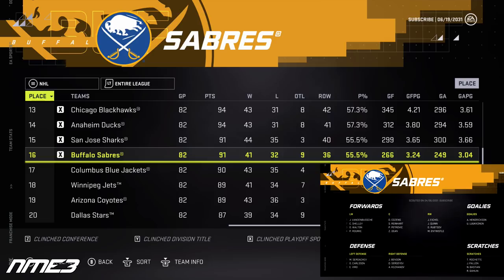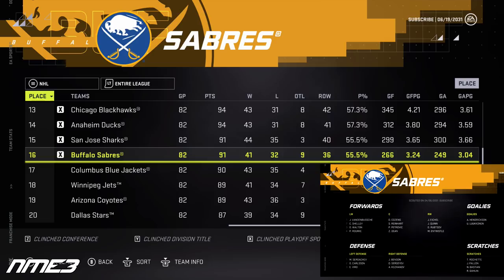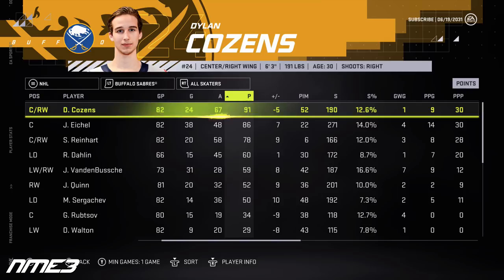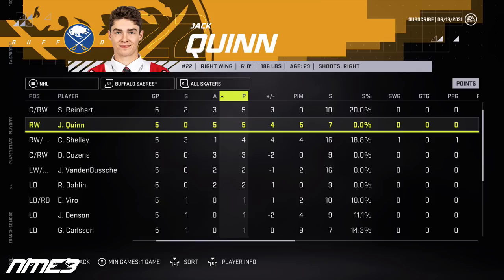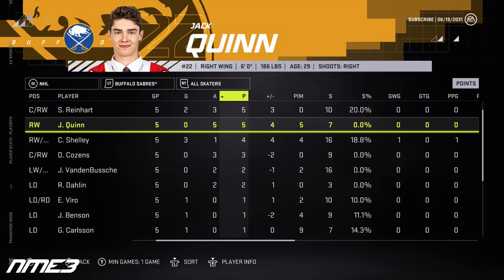In year 11, Buffalo finishes 16th but makes the playoffs, falling in the first round to the Habs in 5 games. Dylan Cousins has a massive regular season with 24 goals and 67 assists for 91 points, then finishes with 3 playoff assists, remaining at 90 overall. Jack Quinn posts 20 goals and 32 assists for 52 points and steps up more in the playoffs with 5 assists, keeping him at 85 overall.